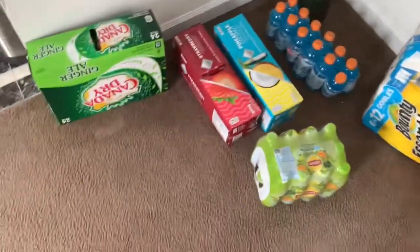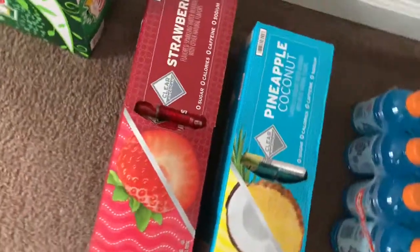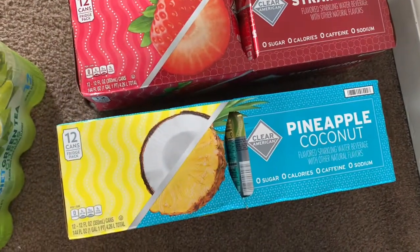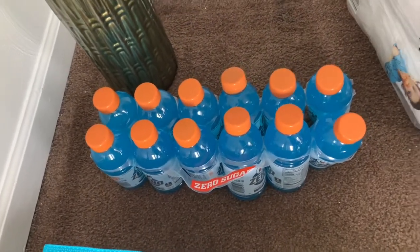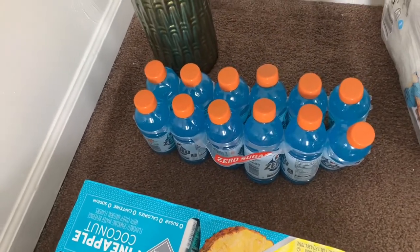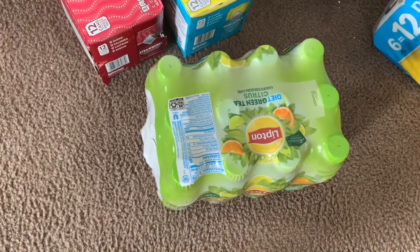Last but not least, drinks. Got ginger ale from BJ's — my husband really likes these sparkling flavored beverages, they're actually very good. This one is my favorite, and I already have a black cherry one. Got Gatorade — hubby works out, and when I'm cleaning and working up a sweat this is what I grab to replenish electrolytes. Also some Lipton green tea, the citrus kind, and these are diet.